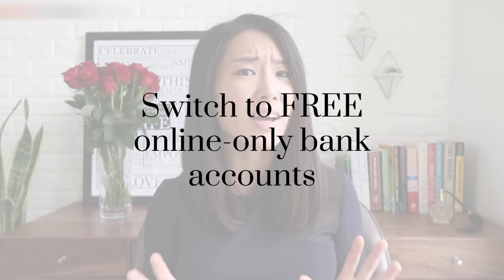My first money-saving hack is to switch to free online-only bank accounts. If you have your checking or savings account at a brick-and-mortar bank like Chase, Wells Fargo, or Bank of America, you are most likely paying a bunch of unnecessary fees like monthly maintenance fees, overdraft fees — you name it. Not to mention, you're probably getting next to nothing in interest.